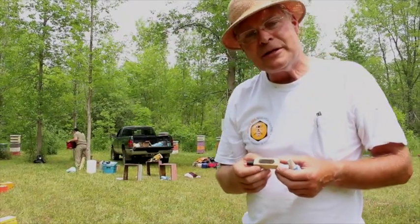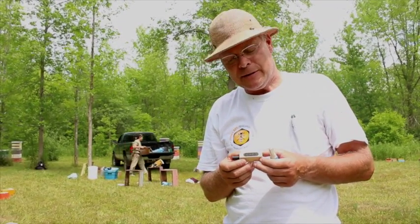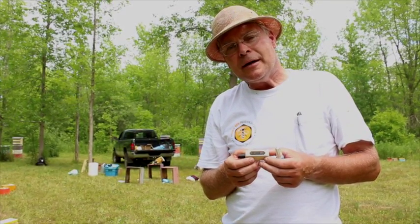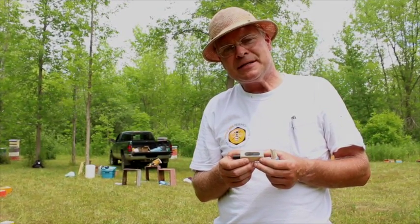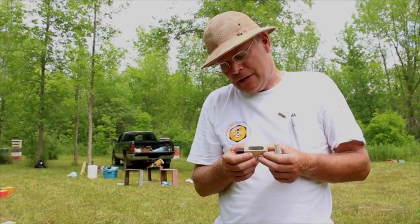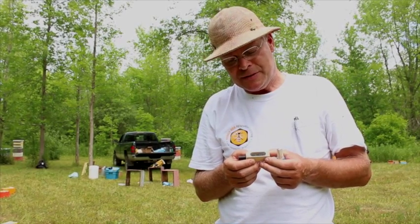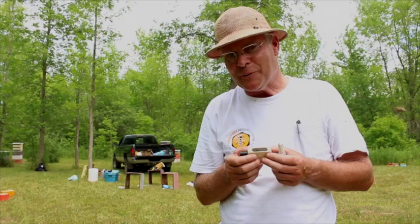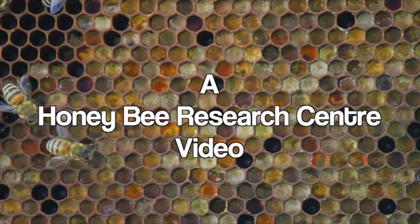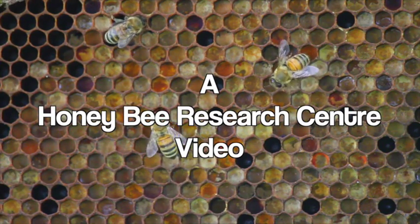We hope you've enjoyed learning about our Buckfast breeding program on Thor Island. We hope we're doing Brother Adam of Buckfast Abbey - the originator of this strain of bees - good service here. We're very proud of our queens and we'll get right home and get this one into a colony right away. Thanks a lot for watching - see you another time.